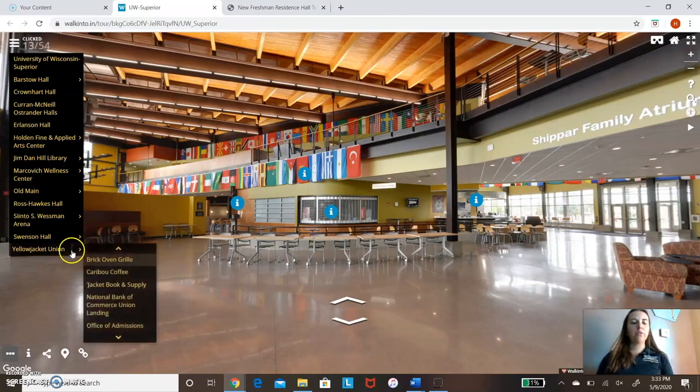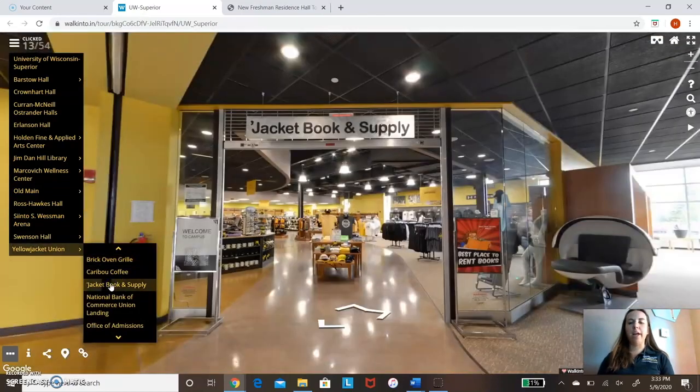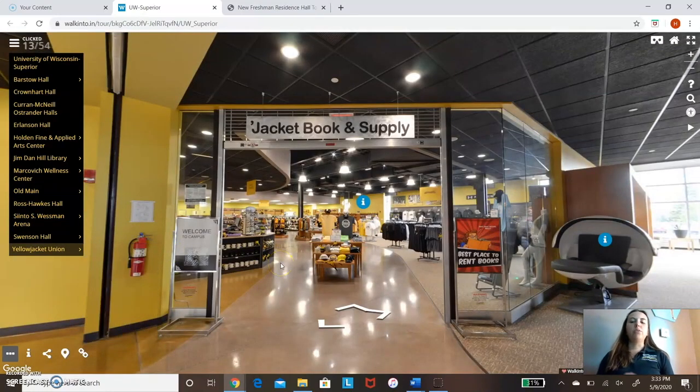We're now going to go over to our bookstore and supply — this is still all in the Yellow Jacket Union. We have sweatshirts and shirts. This is also where you get your books. You bring your schedule in and they'll help you find them. You have a couple of options: you can rent, buy used, or buy new. If you do buy them, there's a buyback process at the end of the semester so you could hopefully get some money back.